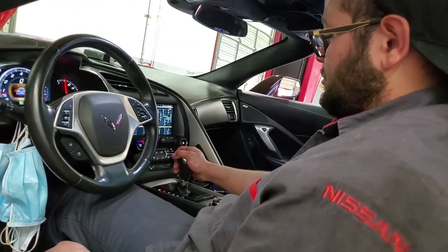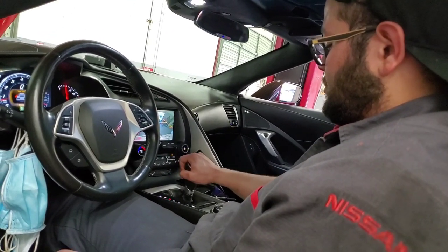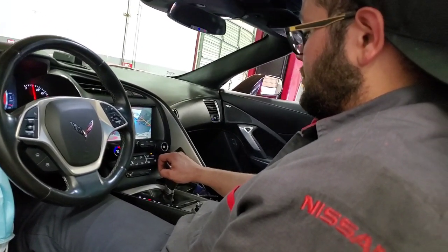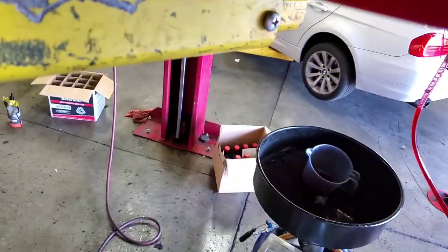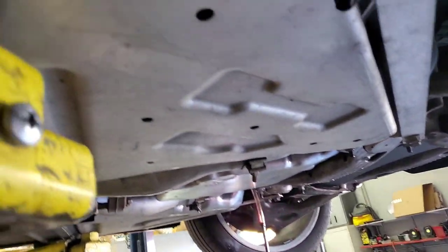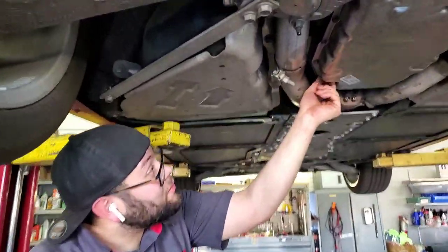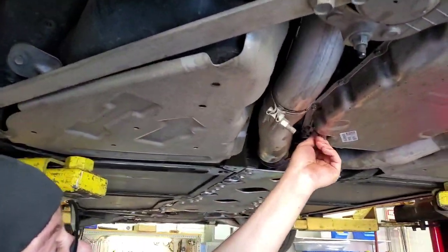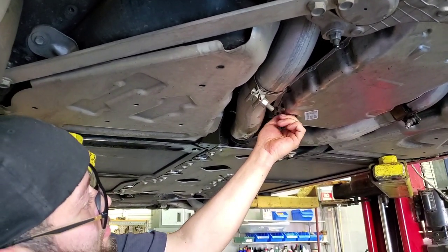Right now he's going through park, reverse, drive and we're building some heat — get those temps up a little bit. We'll take a look down here and see if it's dribbling. Nope, not dribbling at all. So I think you can come down and add a little more — we're going to see what comes out, probably nothing. It's probably going to have to be filled a little more.